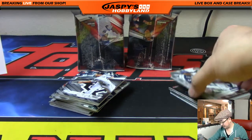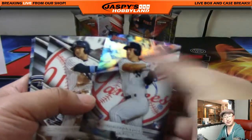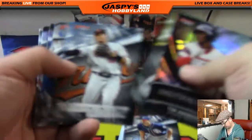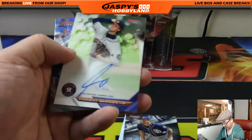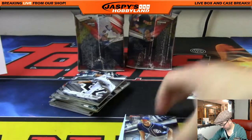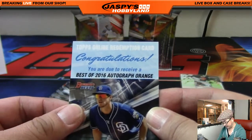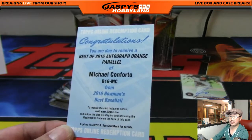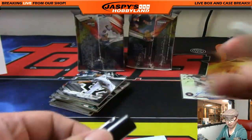Gavin Lux from your hometown — nice. Hopefully we'll get to LA soon. Oh, a redemption! The redemption autograph is Forrest Whitley for the Astros — that'll go to Vic. And there's Will Myers hiding here — an orange parallel, out of 25 or 35. Michael Conforto — nice — orange parallel there for the Mets. Joe Ivors gets that one.